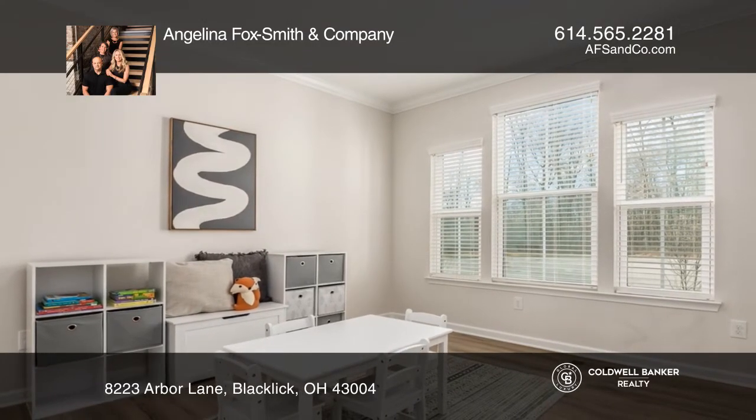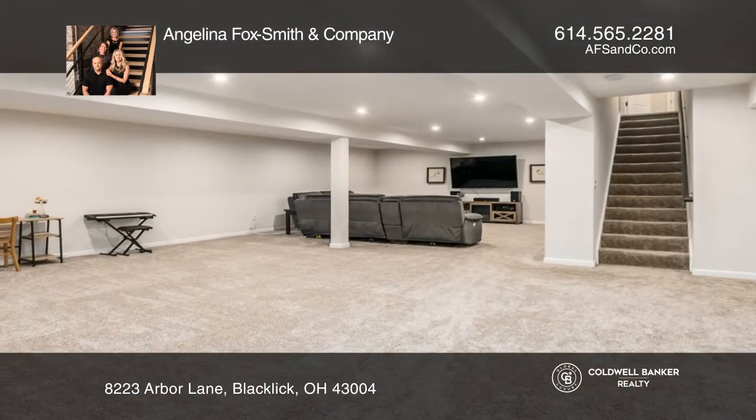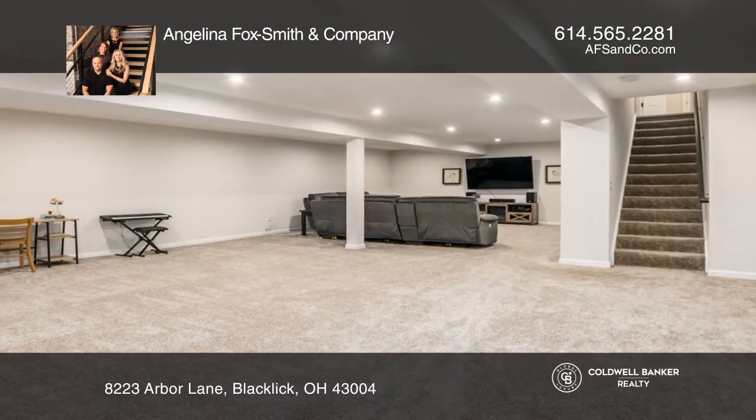Fall in love with your future home by contacting Angelina Foxsmith and Company to schedule a tour.